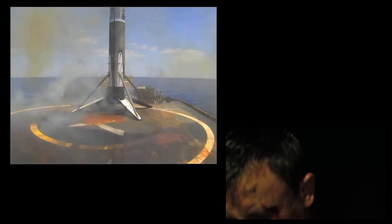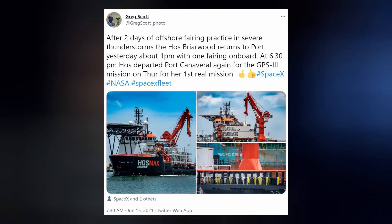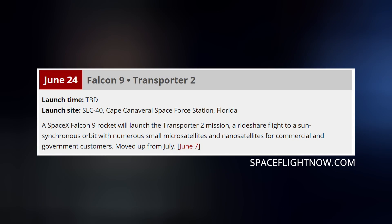The drone ship feed was kept this time. This was also the first mission for SpaceX's new ferrying recovery ship, Haas Briarwood — this ship is a loaner and will likely not be sticking around long term. The next launch is slated for June 24th and will be SpaceX's second dedicated ride-share mission, Transporter 2.